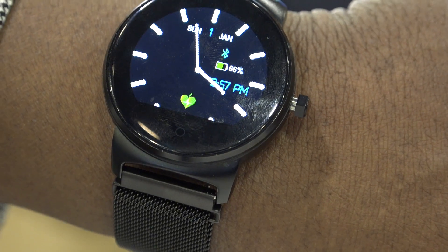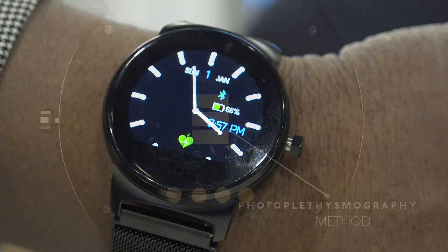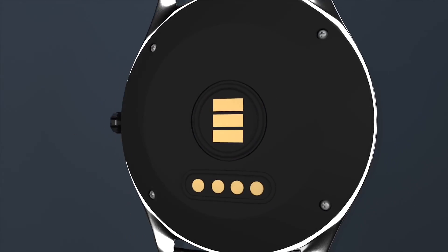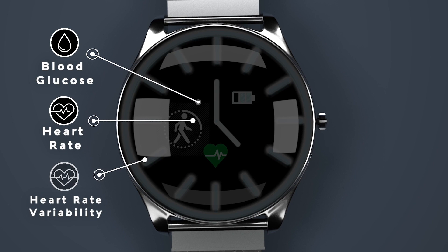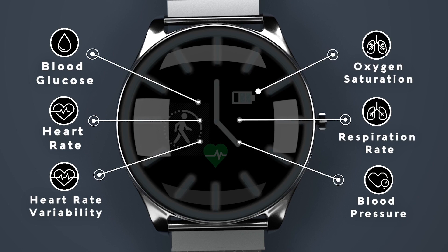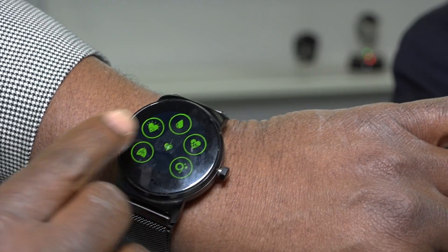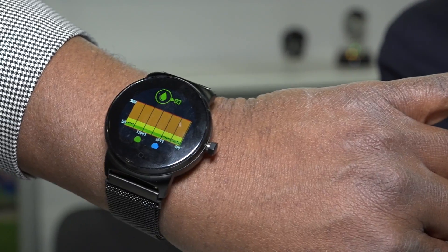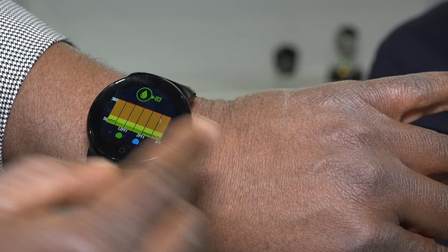The Life Plus Life Leaf looks like a smartwatch, but thanks to ARM's artificial intelligence technology, it is far more intelligent than that. The Life Leaf can check blood glucose levels, heart rate, heart rate variability, blood pressure, respiration rate, and even oxygen saturation — all non-invasively with no finger pricks, test strips, or blood pressure cuffs, thanks to ARM's artificial intelligence technology running inside the watch.